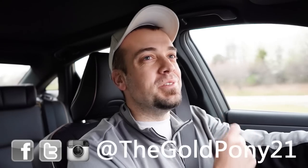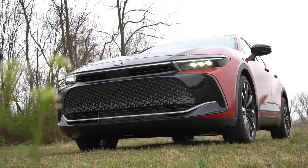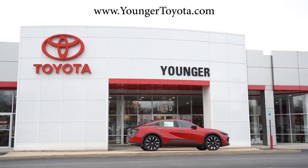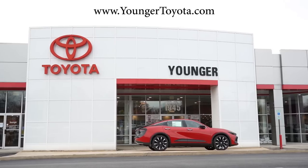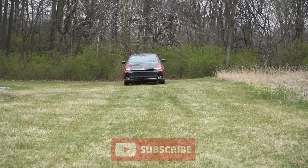What is up, you guys — welcome back to another one. If you're new to the channel, I'm Gold Pony. I do car, truck, and SUV reviews on YouTube. Today we are in the brand new 2023 Toyota Crown, courtesy of Younger Toyota in Hagerstown, Maryland. For more information on their inventory, please feel free to check out the link in the description box below.